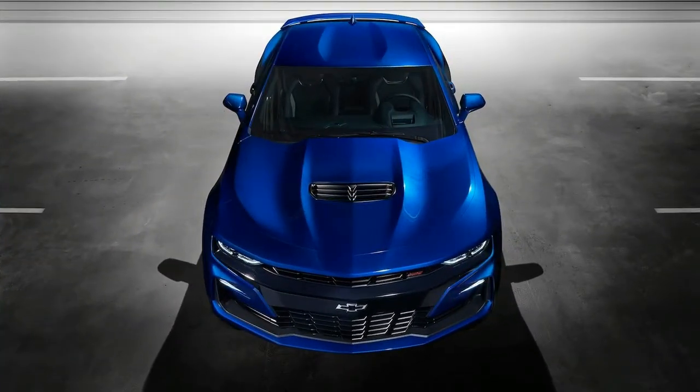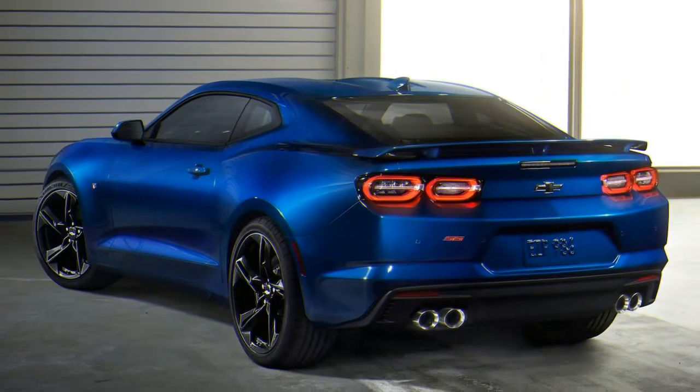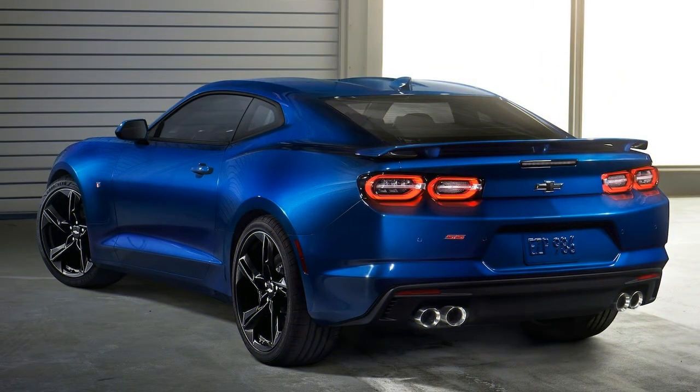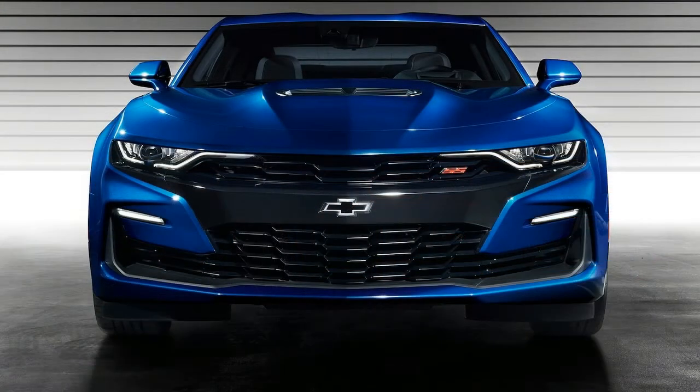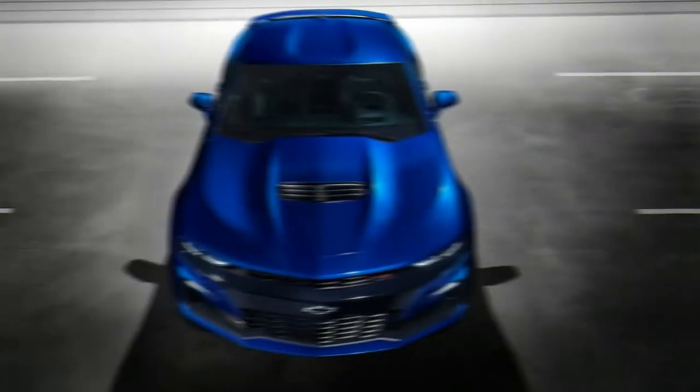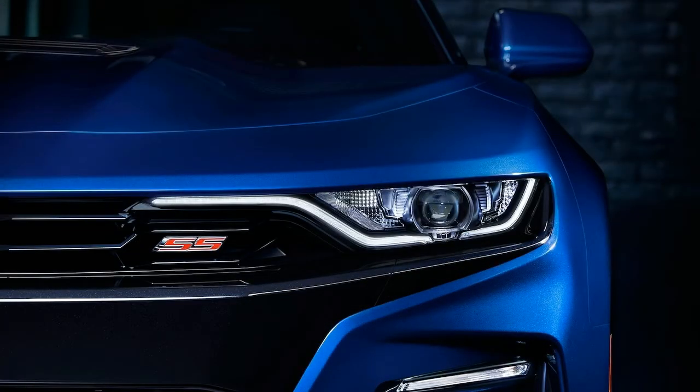Also new for 2019 is a turbo 1LE model packing the turbocharged 2.0L inline-4 that makes 275 horsepower and 295 lb-ft of torque. The turbo 4 Camaro is the last in the lineup to receive the coveted 1LE package, following the V6, SS, and ZL1, and Chevy didn't skimp on the performance goodies.